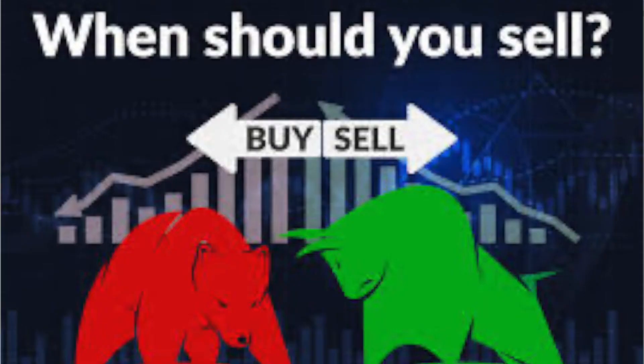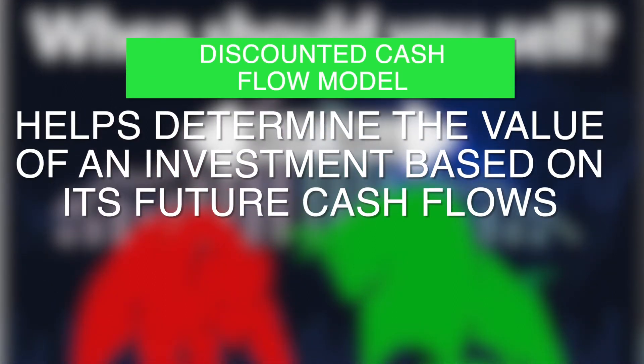Do you ever wonder when is a good time to sell your stock or when is a good time to buy stock? It's hard to figure out if the price is high or low.